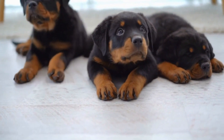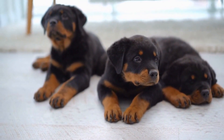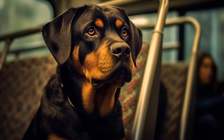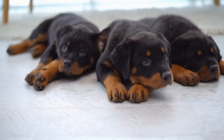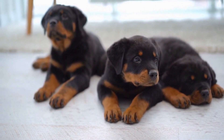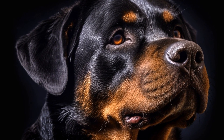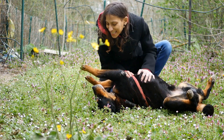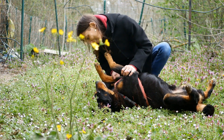Three: Tug of War With Old T-Shirts. Rottweilers are strong dogs with powerful jaws. Engaging them in a game of tug of war can be a great way to channel their energy in a positive way. Instead of buying expensive tug toys, you can simply use old t-shirts or towels. Create a knot at one end and let your Rottweiler grab onto the other end. However, make sure to play this game in a controlled manner, as letting your dog win all the time can encourage dominant behavior.